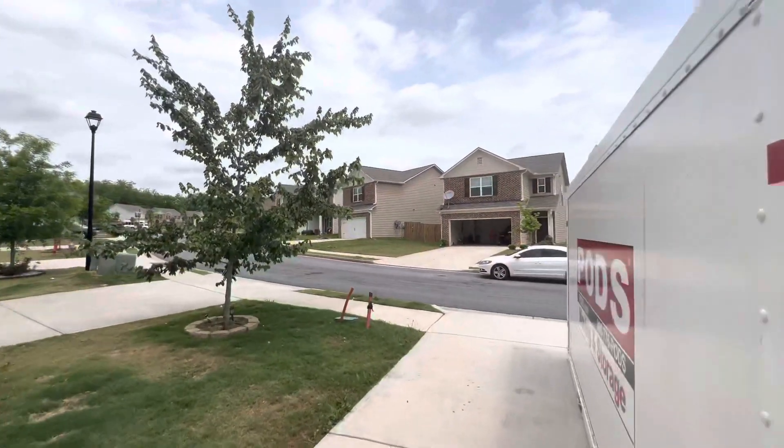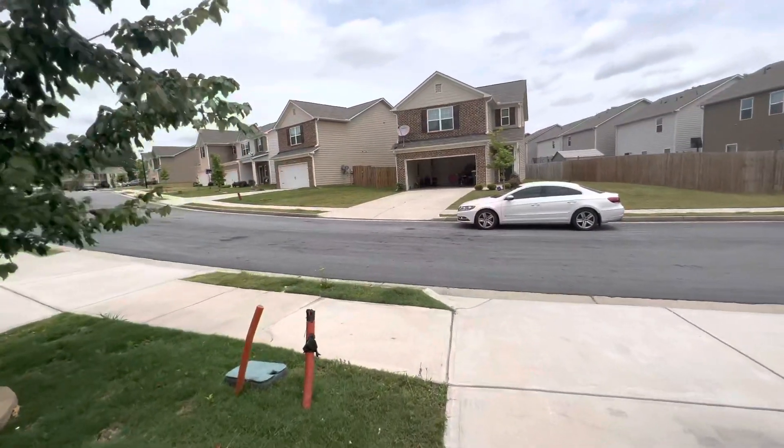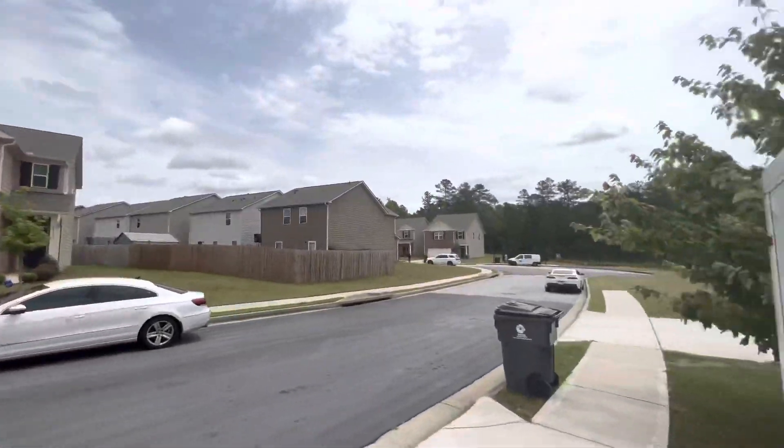I wish I could just send them a video and let them know that this just ain't been picked up yet. We out of here.